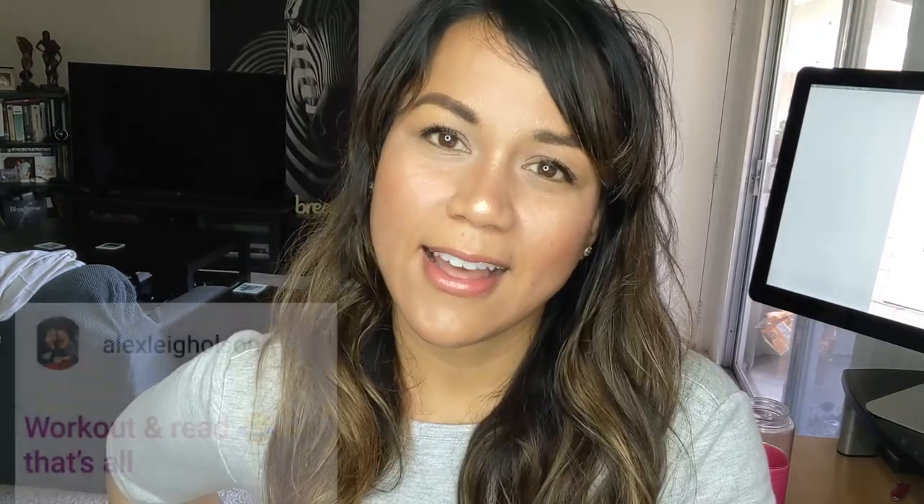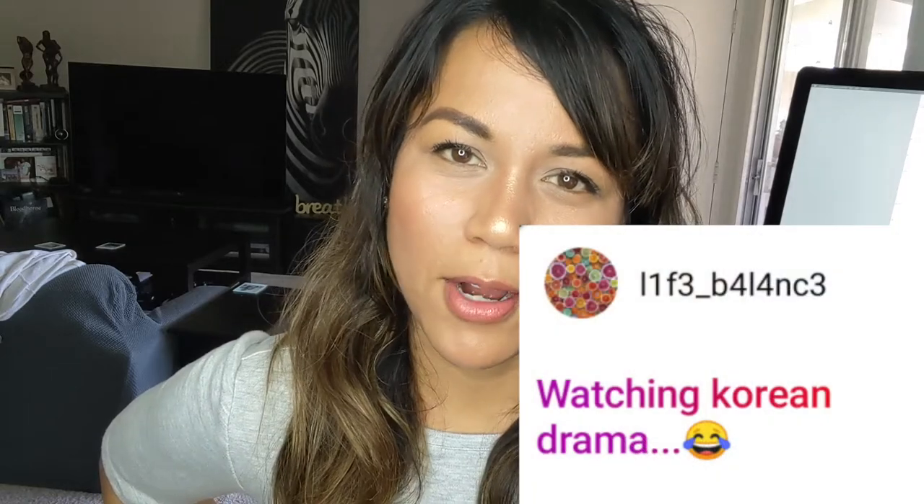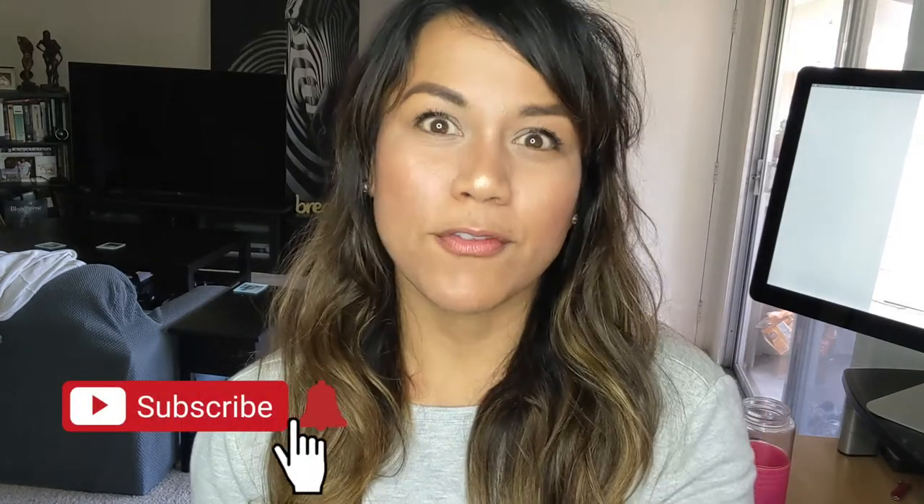I like the corny comedians — the ones that talk about the most random things that other people probably don't find funny, but I find it funny. Alex Lailson likes to read and work out. Life Balance likes to watch Korean drama — I used to like Korean drama when I was younger, I don't know why I stopped watching it. It's probably because while I'm watching TV I usually have my laptop in front of me working, I'm always multitasking. If you guys have other ideas of what to do while you're at home to unwind, have fun, put it in the comments below.